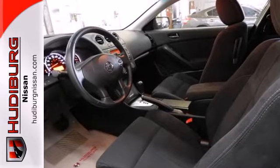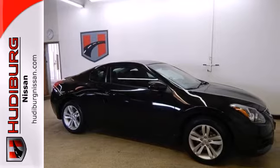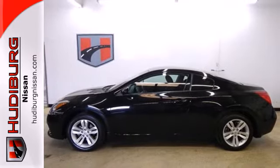Of course, no ride is complete without cruise control, keyless entry and delay off headlights. Have a new vehicle in your driveway today. Start by taking this Altima for a test drive.